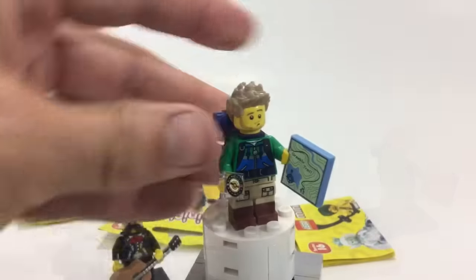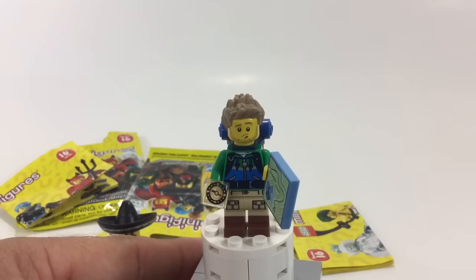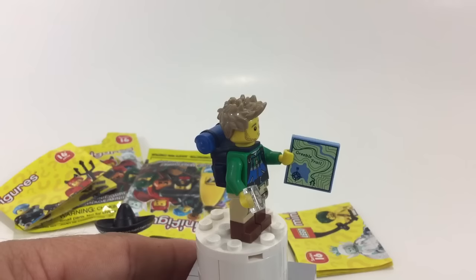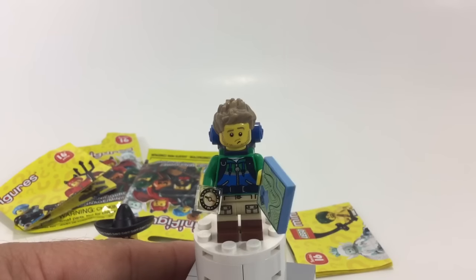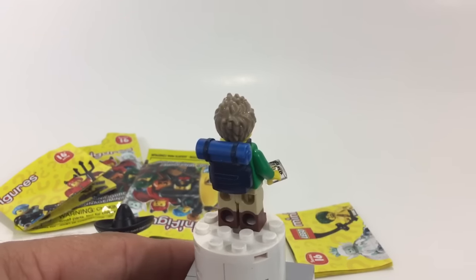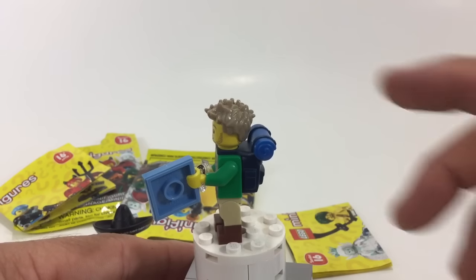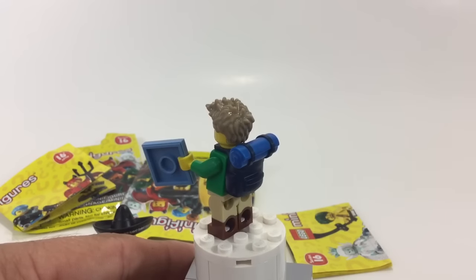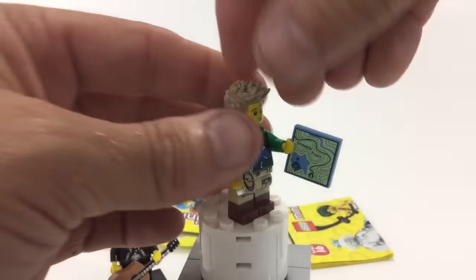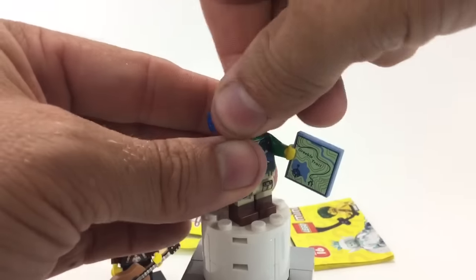Turn his hands around - I gotta say I love this guy. He does have a double-sided face. I love this - got the printed tile there, got the trans clear piece there, and I love this backpack which is one piece but it's large and it's got two different colors of blue. Let's go ahead and look at his double-sided face - turn it around.